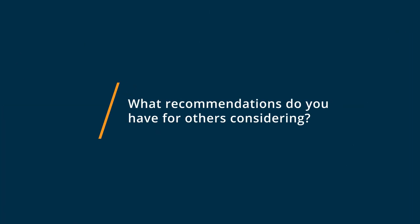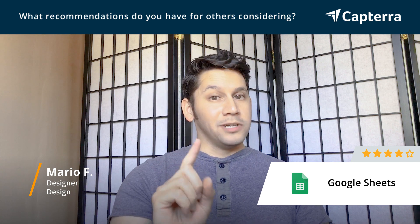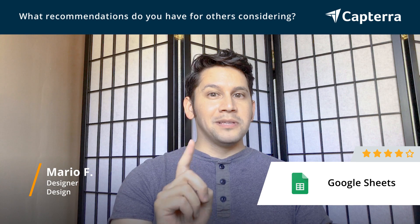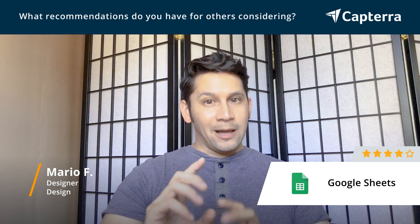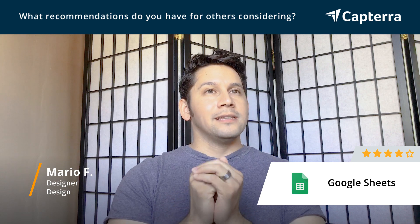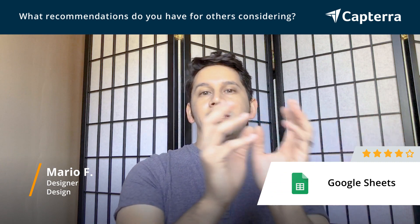My recommendation for those considering Google Sheets is: definitely try it, and this is why. One, it's free. And if you can get used to anything, let it be something that's free — that way, if it works for you, you're good. The only way you would say it's not working for me is if you then try something else that is costly.